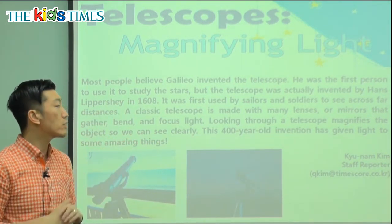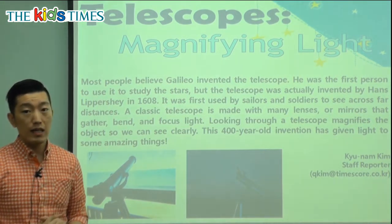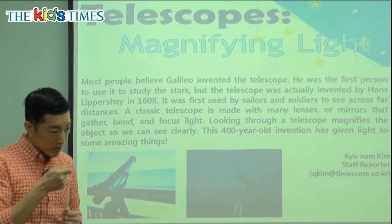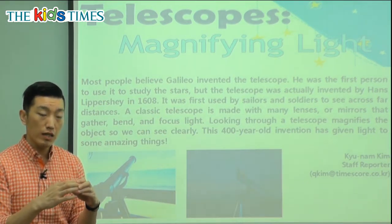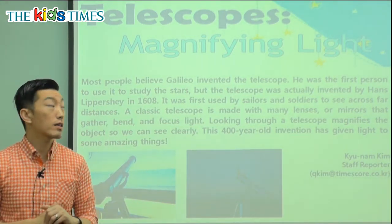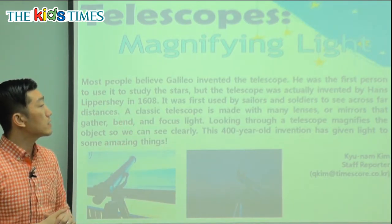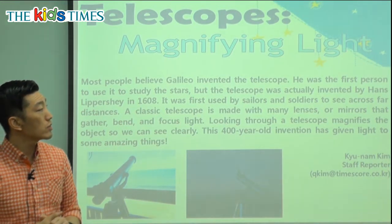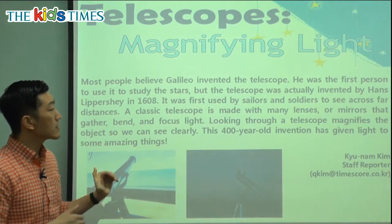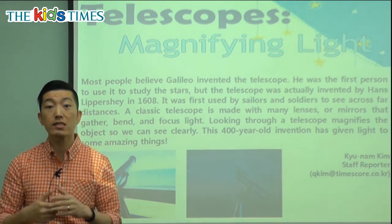The part of the telescope that helps us see so far are the different lenses or mirrors. Inside a telescope, there are many mirrors that use light to give us a clearer, bigger image. Today, magnifying glasses are used commonly when we study. They use a smaller lens so that we can see. Sometimes slight magnifying glasses are used in our glasses for people who have bad eyesight.